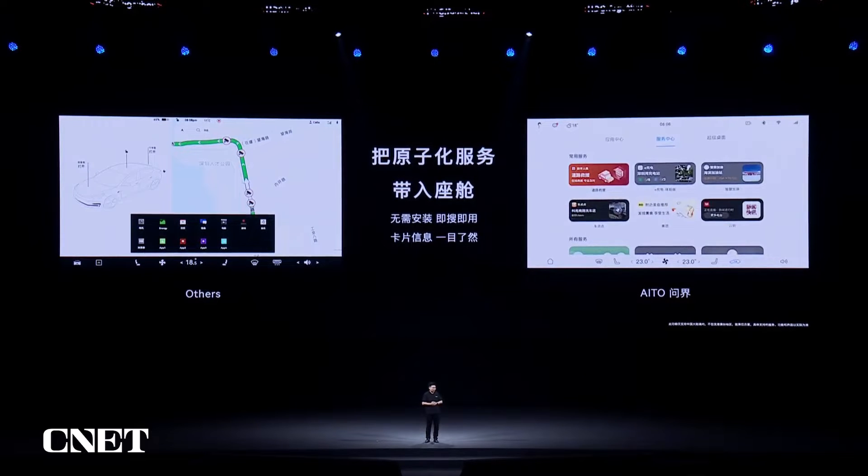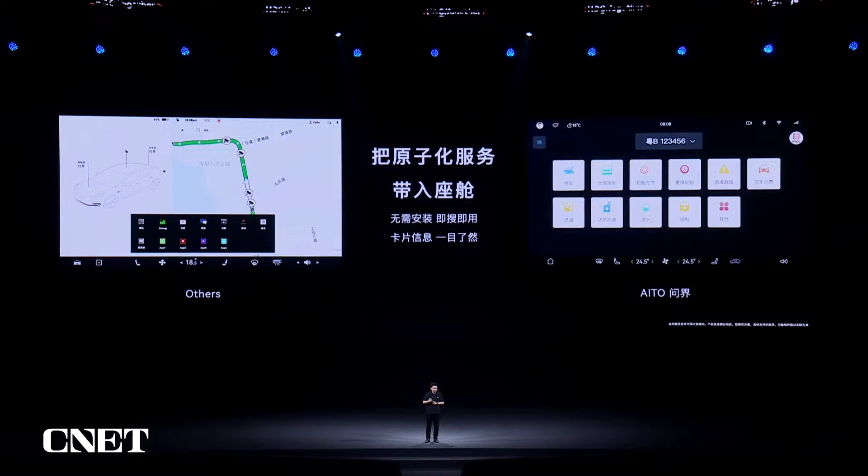We also made atomic services in the cockpit. There's no need for you to install — you can just tap to use with service widgets. People can search for services, and services can be recommended to users, which offers a fundamentally different experience compared to a traditional cockpit.